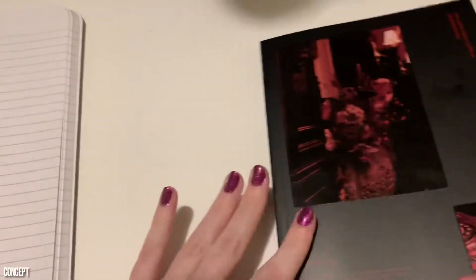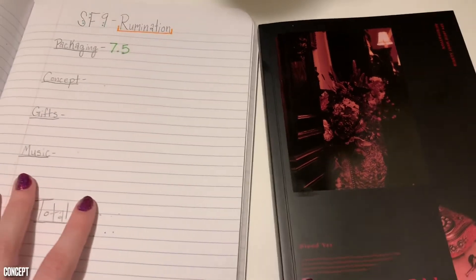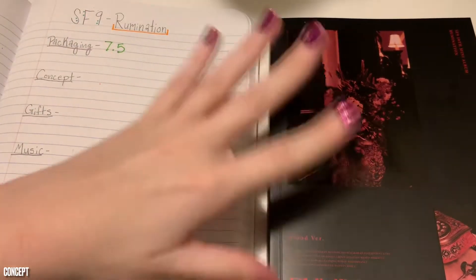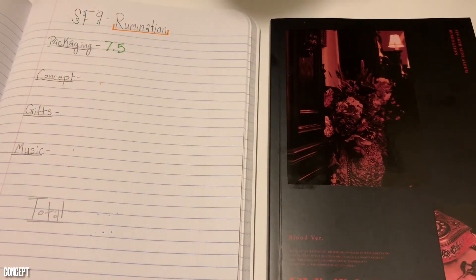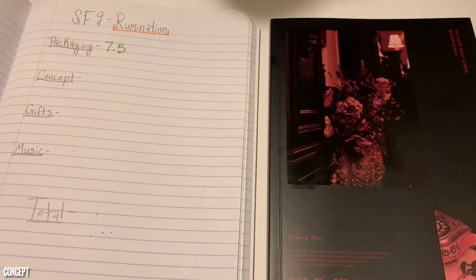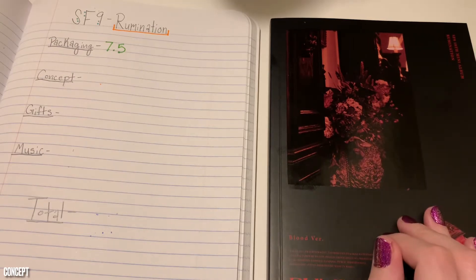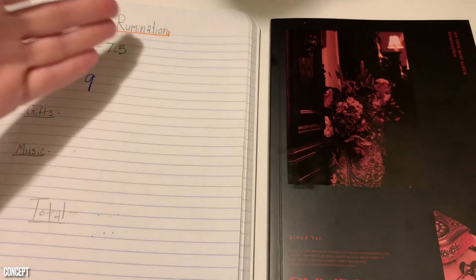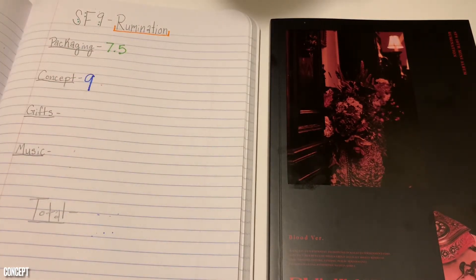Normally I give lower scores when I'm given a singular outfit look in a whole photo book, but those were probably some of the best outfits I've ever seen as a whole. It was a cohesive look. It matches the vibe entirely. All of their outfits are perfect, but I felt like they also matched each individual member. And all nine of them just murdered me, so that's fine. Their concept gets a nine.